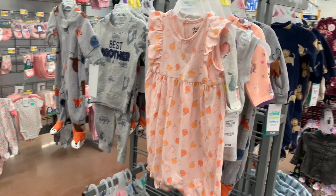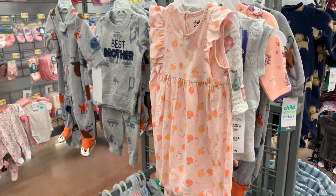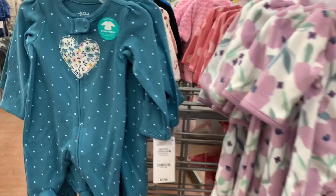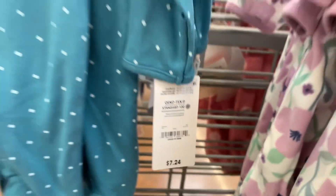This one's on clearance — it's got peaches on it, more like summertime. But if you know you're having a baby coming up in the spring or summer, you might as well get it on clearance. These are so cute — look at the color. It has hearts and polka dots. Like, they have the coolest stuff. It's $7.24.